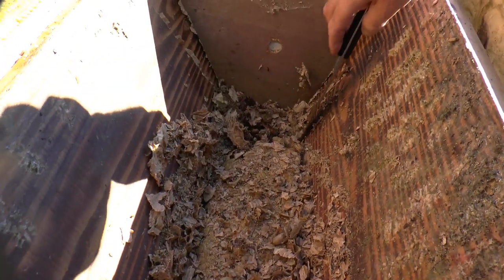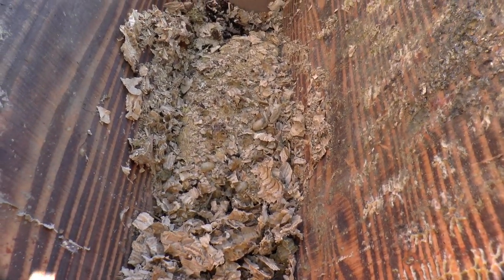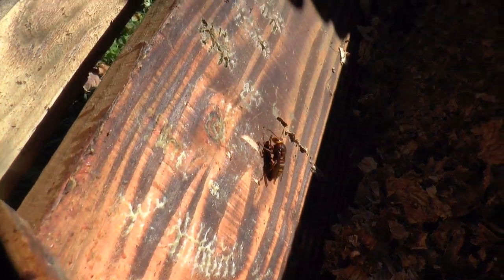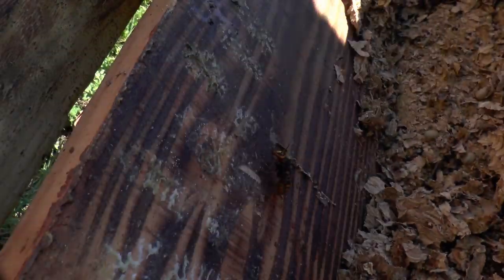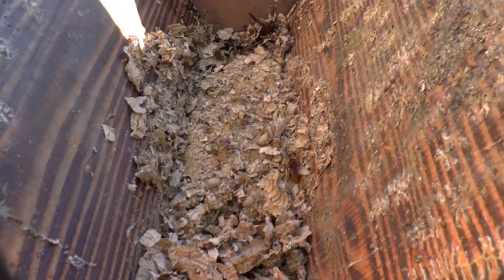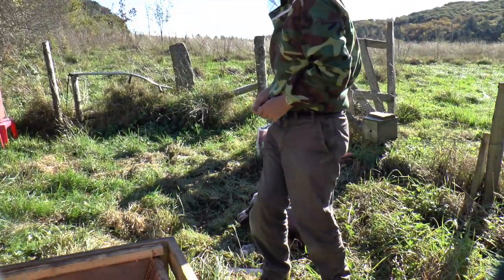So the rove beetle — we haven't found it yet. How does it find hornet nests? Look at this one — that looks like a queen, doesn't it? Big and heavy. She's having trouble taking off but she's managed it and flown off.